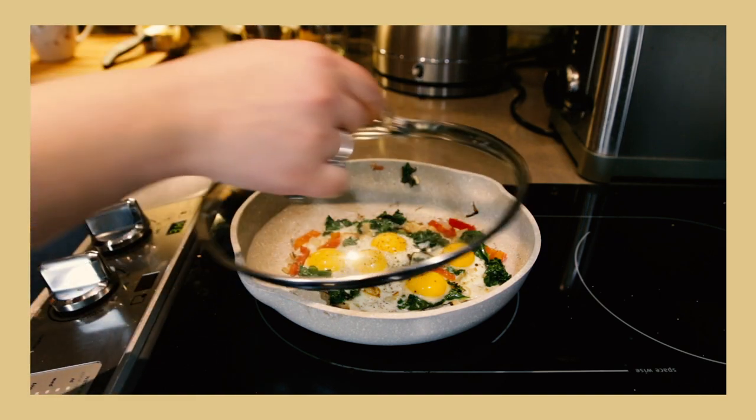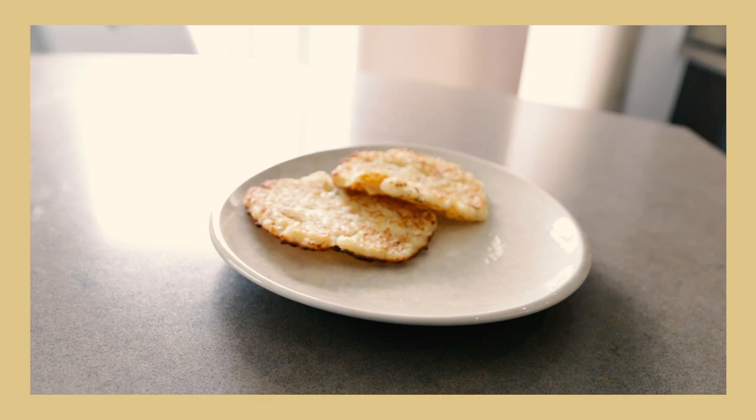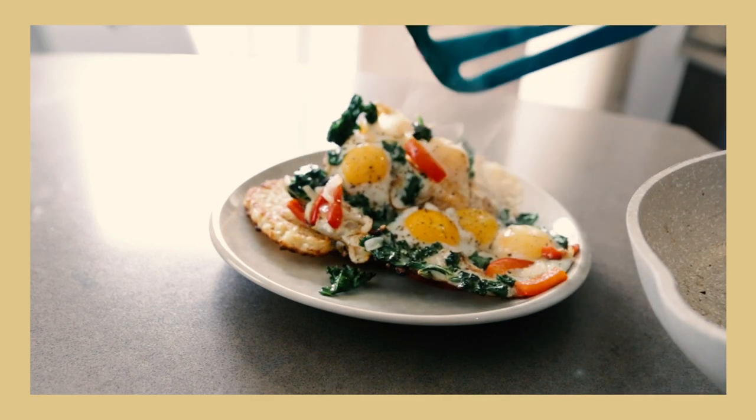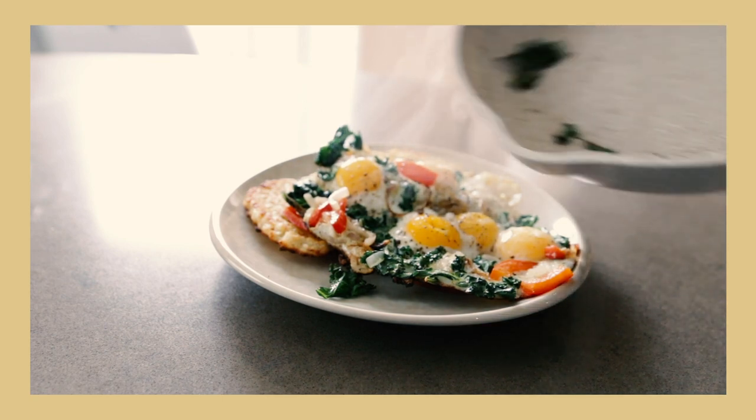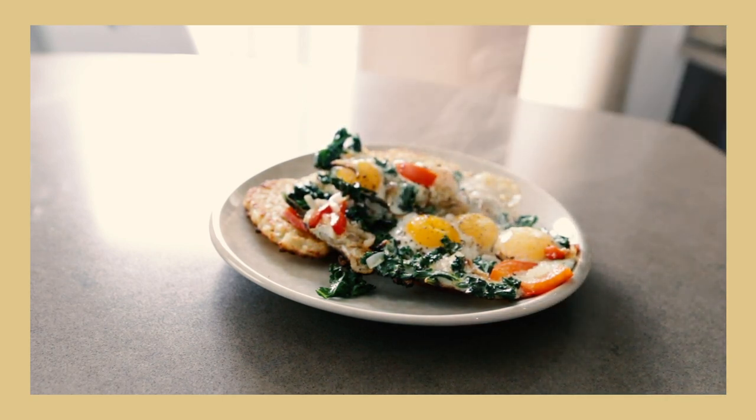In terms of taste, quail eggs do taste a little bit different than chicken eggs, but not in a negative way. They have more flavor, they're creamier, and they have a silky texture and taste. They pretty much go on anything. My favorite way to eat quail eggs during chemo and now into my recovery is a veggie styled omelet with some avocado or rye toast or some fried potatoes.